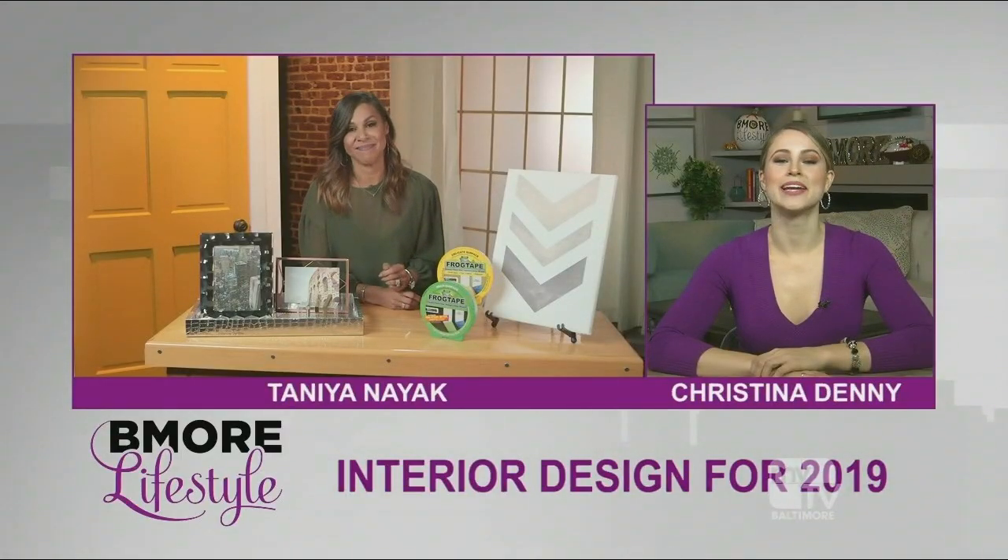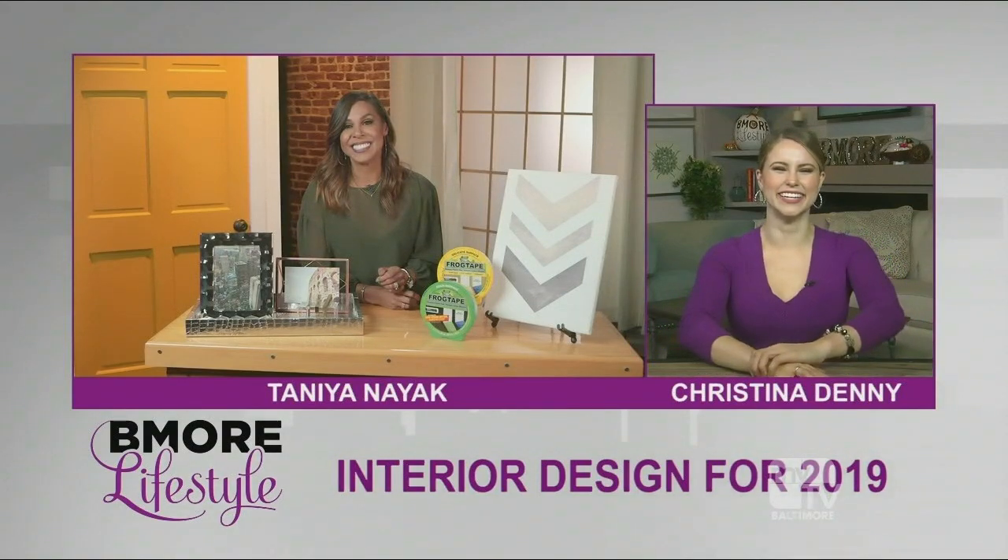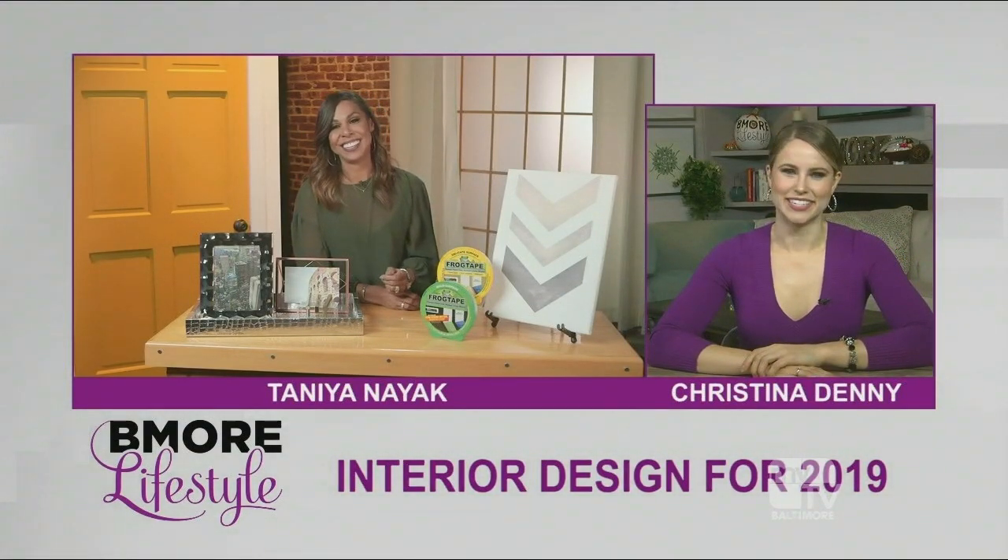I wish I would have had that when I painted my stairwell. So you know all too well what I'm talking about. Absolutely.